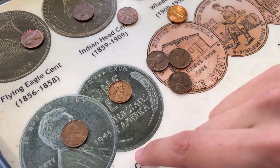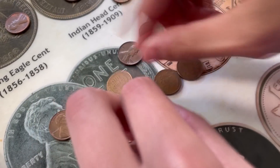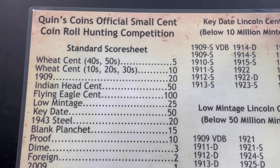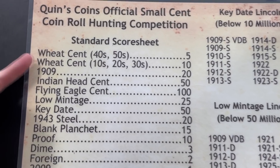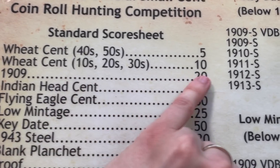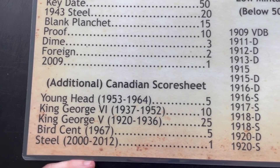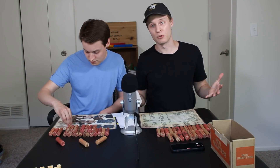Kevin's already getting a head start — 44 right here. I love the patina on that. Look at all these wheats, this is crazy. So that gives you an idea of what's to come. Now I should explain the game we're playing: we have our Quinn's Coins coin roll hunting competition score sheet. Wheat pennies from the 40s and 50s are worth 5 points; from the 10s, 20s, and 30s, 10 points. There's also a Canadian score sheet, and whoever has the most points at the end wins.